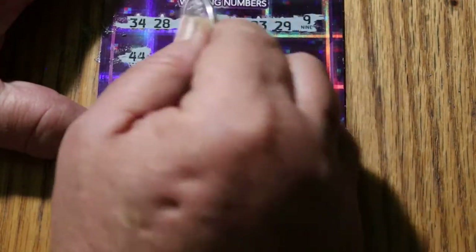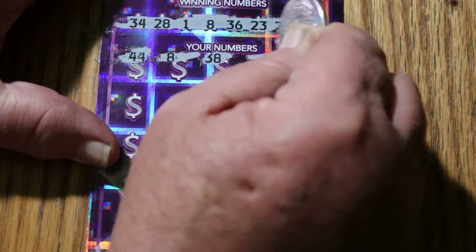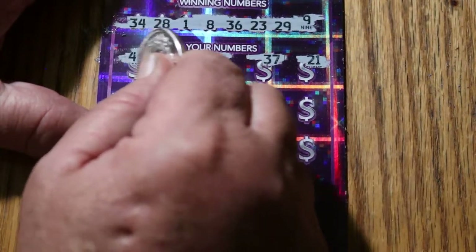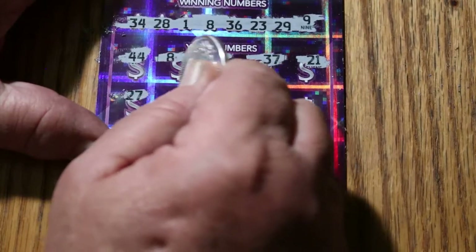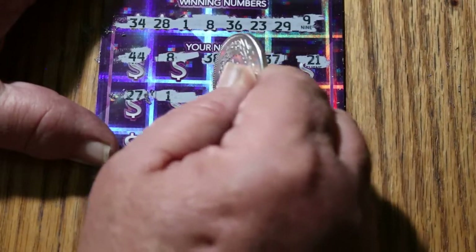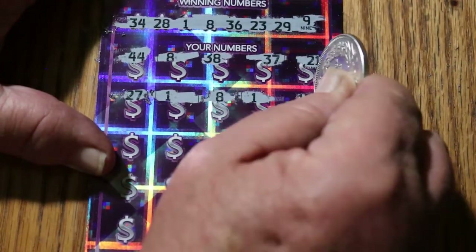44, 8 — got a match right off the bat. Nice to start a session with that on a big boy. 38, 37, 21, 27. And you see the numbers are not spaced correctly — there's a 1, so we have 2 matches. Another 8, so 3 matches. And number 1 makes 4 matches. I like the way this one's going.